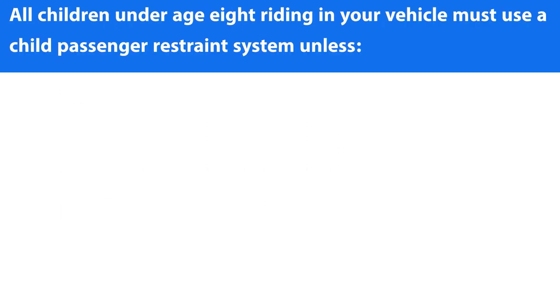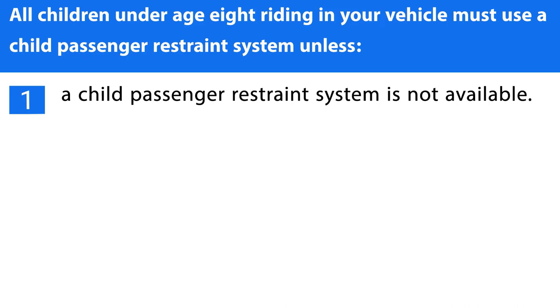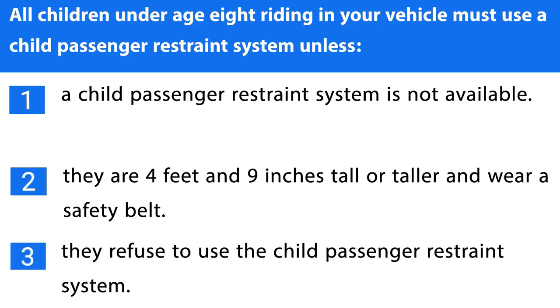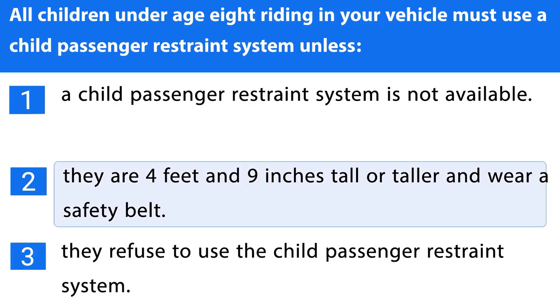Question number seven. All children under age eight riding in your vehicle must use a child passenger restraint system unless: 1. A child passenger restraint system is not available. 2. They are four feet and nine inches tall or taller and wear a safety belt. 3. They refuse to use the child passenger restraint system. The correct answer is the second one.